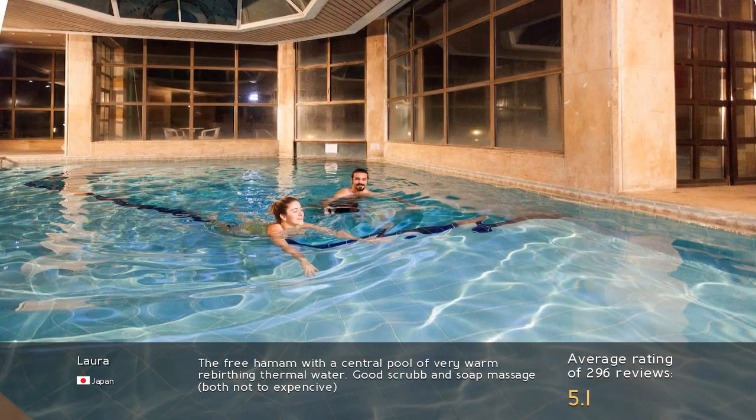The free hammam features a central pool of very warm, re-birthing thermal water. Good scrub and soap massage, both not too expensive.